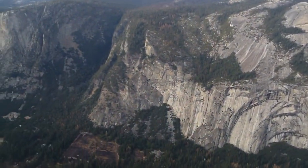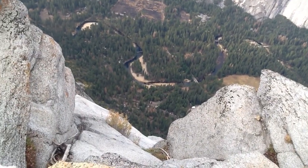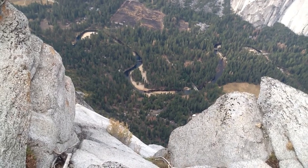You can see the valley. I'm going to pan down to the river bottom down there. I don't know how far it is, but it's a long way down there.